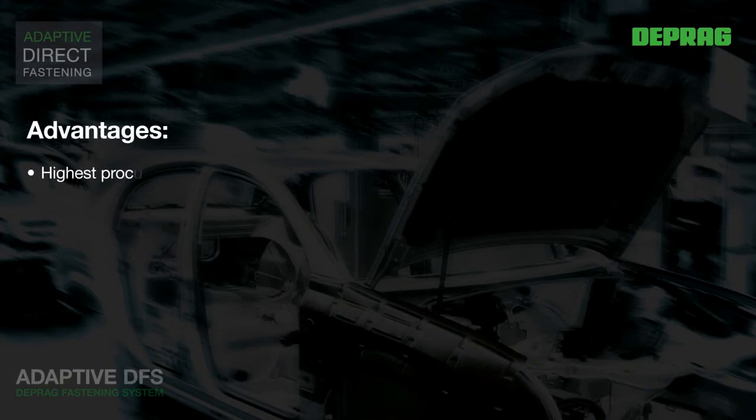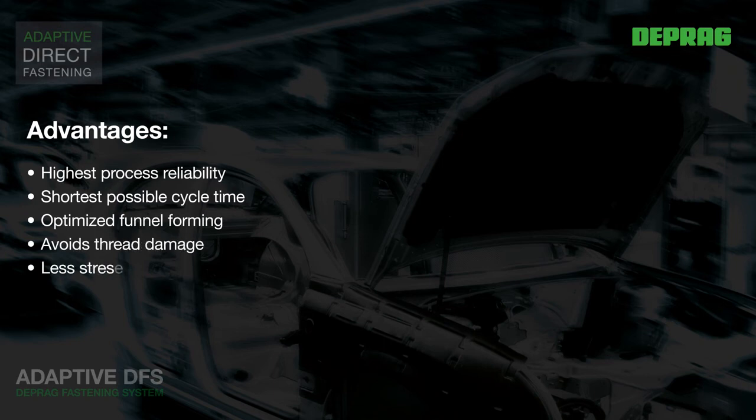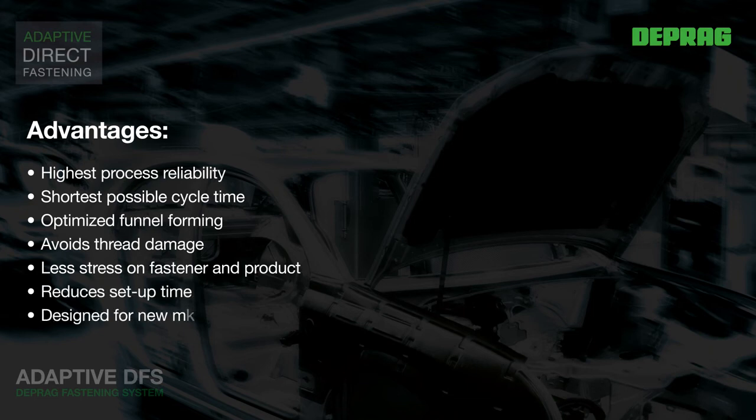The major advantages of the adaptive DFS are: highest processing reliability, shortest possible cycle times, optimal thread forming, elimination of thread damage, low stress on fastener and part, and minimal setup time. The optimal device for new materials, new fasteners, and new fastening technologies. With these qualities, the adaptive DFS is a total innovation in car body assembly, increasing process reliability of flow form assembly to a level previously unknown.